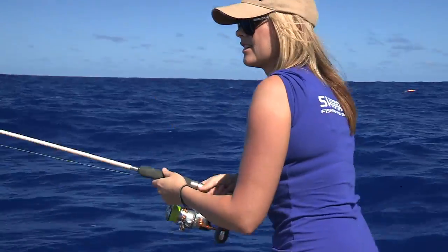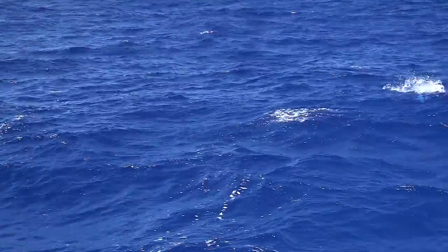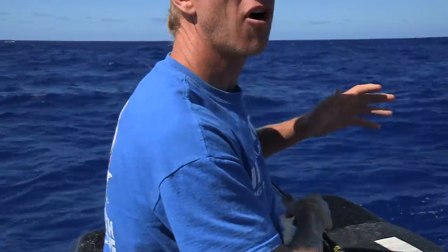How big are those yellowfin tuna? Well, these ones here that are crashing all around the back of the boat, they're probably in the sort of five to eight kg range, but they are extremely fast growers.